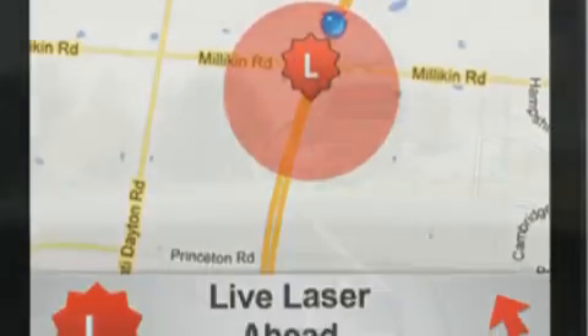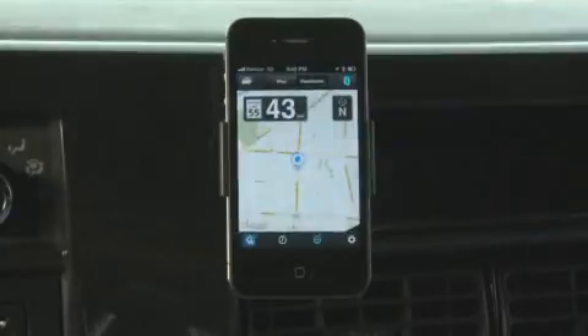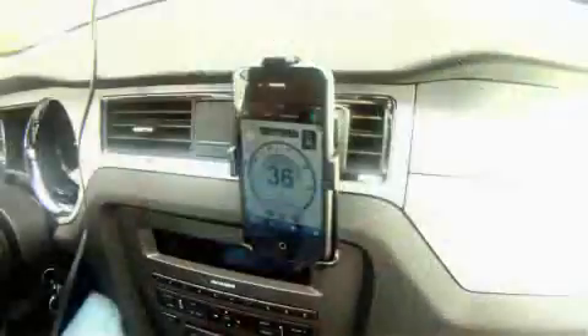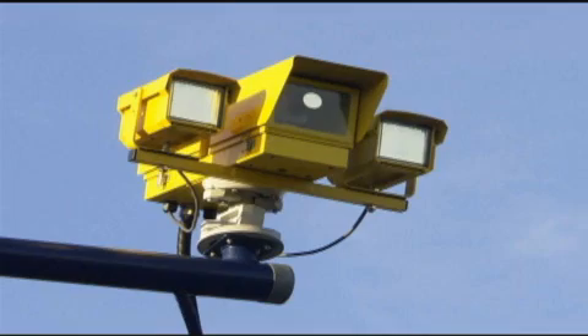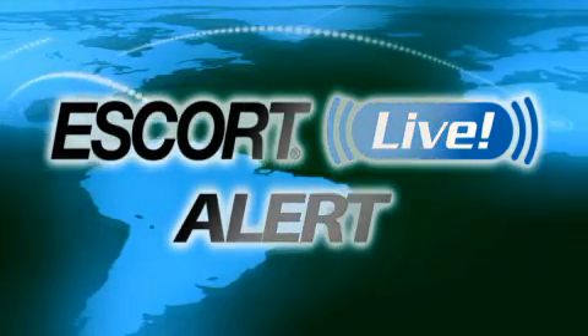Escort Live is a GPS-driven speed trap and false signal database that communicates with your smartphone through the Escort Live app and your Escort radar detector. Not merely a phone app that acts like a better display, Escort Live is a living social network constantly updated — not just by you, but every Escort Live user around you — all of them feeding information about confirmed speed traps, red light cameras and photo enforcement devices to the Escort Live Alert database, the most complete and current database on Earth.